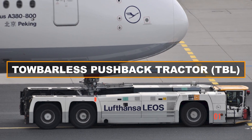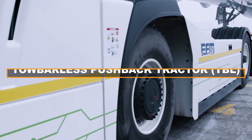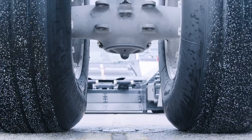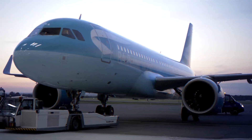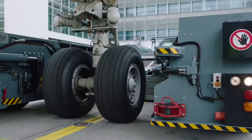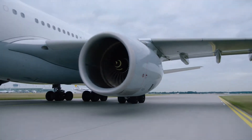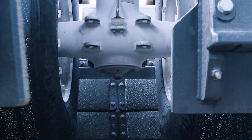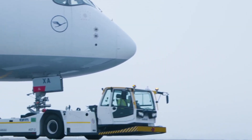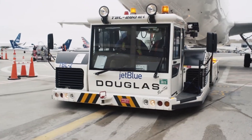Towbarless pushback tractors are a more modern and advanced type of ground support vehicle. Unlike conventional pushback tractors, TBL tractors don't use a towbar to connect to the aircraft. Instead, they employ specialized lifting arms or cradles that are placed under the aircraft's nose landing gear or main landing gear.